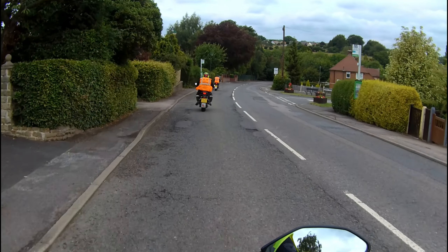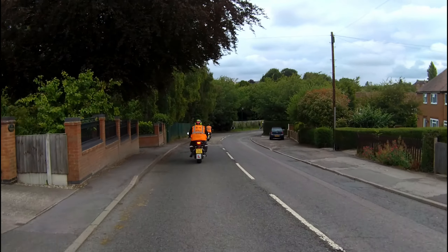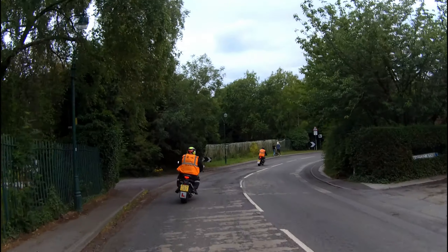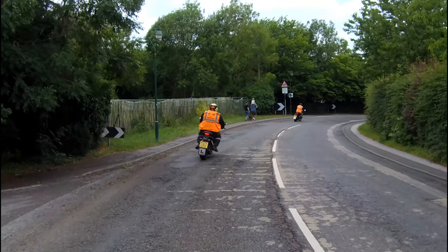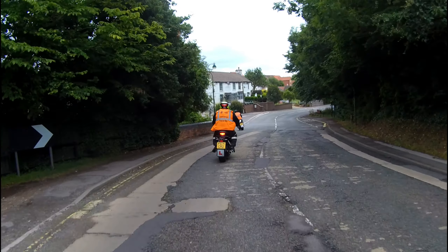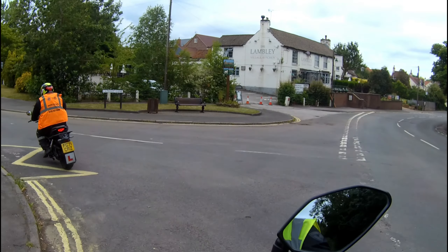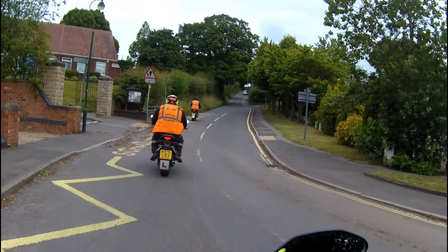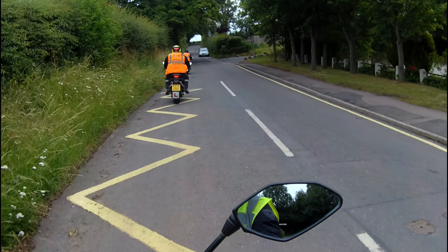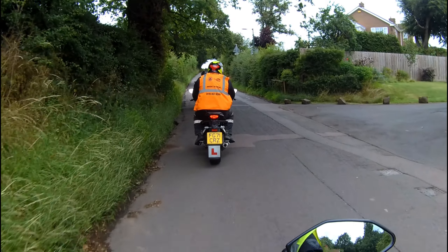I'm going to take the next road on the left in a moment — it's just after this bend, coming up on the left. That's very well done. Keep your speed down, Trev — keep in to the left and keep your speed down, avoid the temptation to go out wide. Remember: lose your view, lose your speed; gain your view, gain your speed.